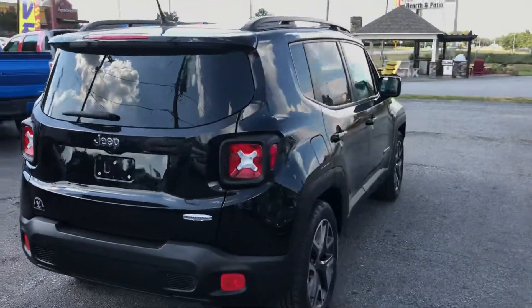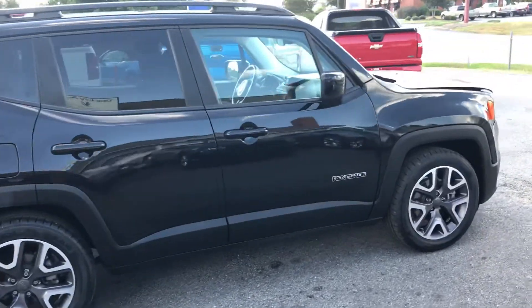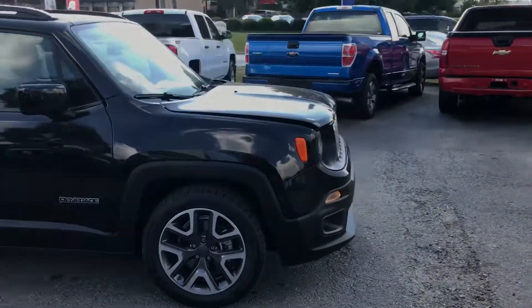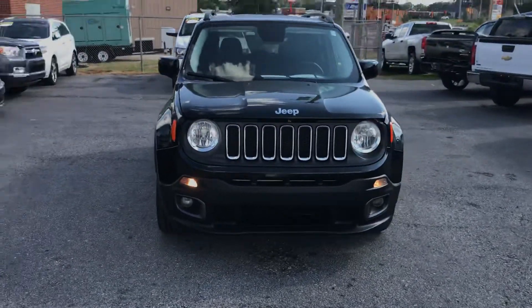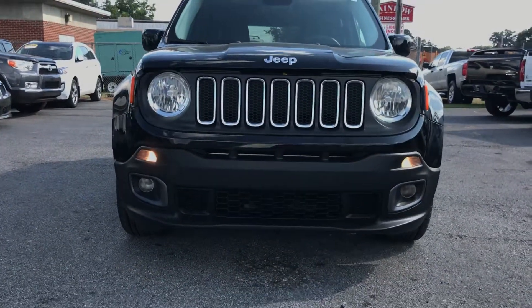Come on around. There are no dents or dings — it's just a really clean Renegade. It has really clean headlights and really clean fog lights.